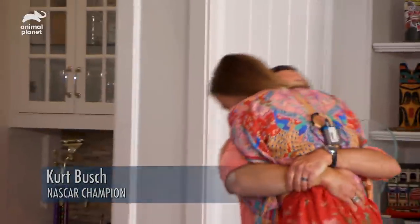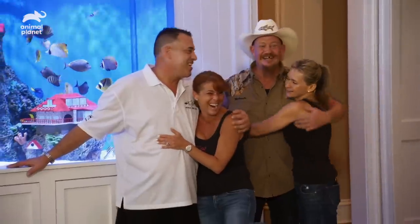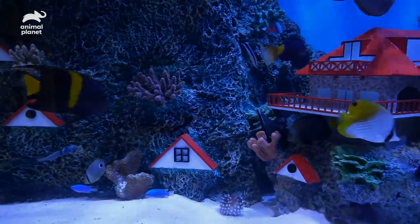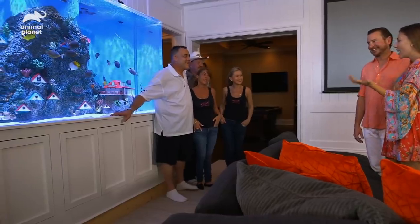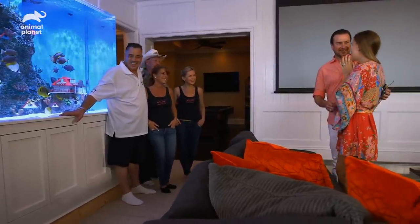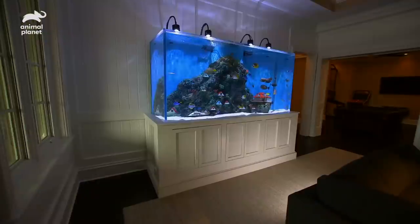Look at all the detail. It's so animated. All the vibrant colors. Look at the boat — that was Kurt's idea. It looks exactly like it. Your husband wanted to surprise you and do something especially nice just for you. That's so sweet. So you have a custom, beautiful aquarium.